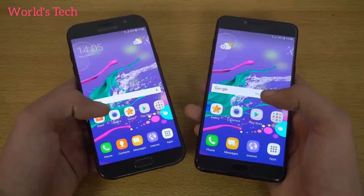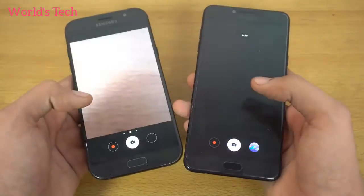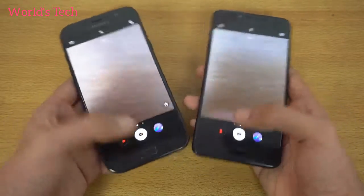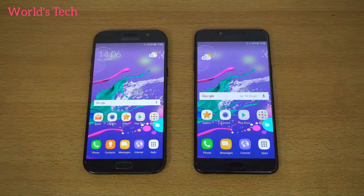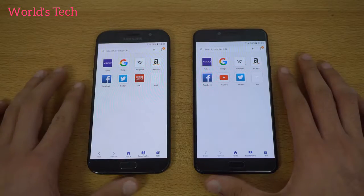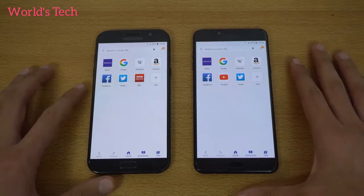Now checking out the camera on both phones to see which loads faster. The A7 2017 is finally faster in the camera opening — the only app where it wins, as far as I can tell. That wraps up the app opening test. Applications will remain open in the background while we move on to a browser test using the default Samsung internet browser.